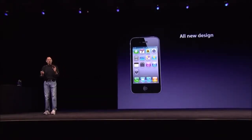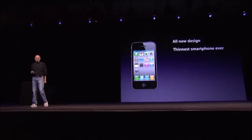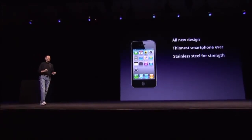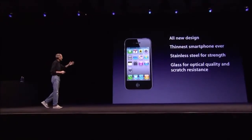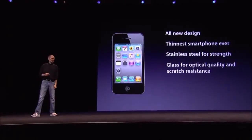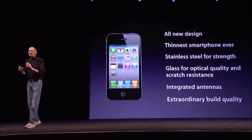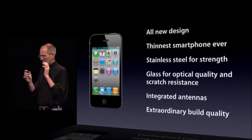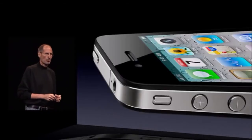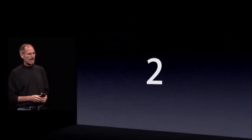So we have an all-new design. It's the thinnest smartphone ever. It uses stainless steel for strength and glass on the front and the back for optical quality and scratch resistance. It's got integrated antennas and extraordinary build quality. I don't think there's another consumer product like this. When you hold this in your hands, it's unbelievable. So this is our all-new design for the iPhone 4 — that's the first one.